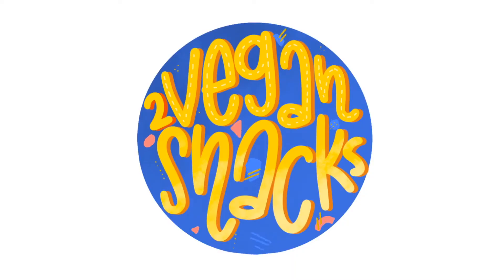Welcome back to Two Vegan Snacks. Just two vegan snacks, we've eaten some snacks. We went vegan and we never looked back. We have new snacks! Hi, my name is Candice. My name is Carlo. And we're two vegan snacks.